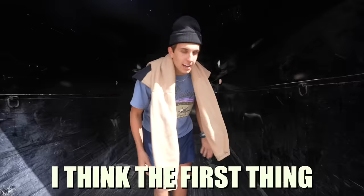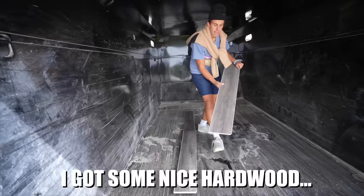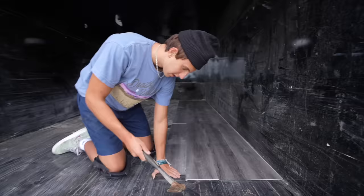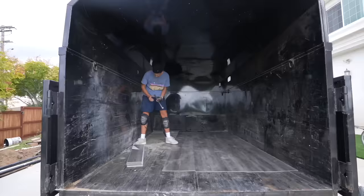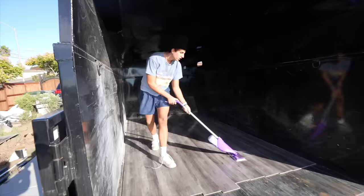I think the first thing we need to start with is the floor. I got some nice hardwood. This is my first time doing flooring, so it took me pretty much the whole day to put all the wood in. Just cleaning up my house. The floor is all done.